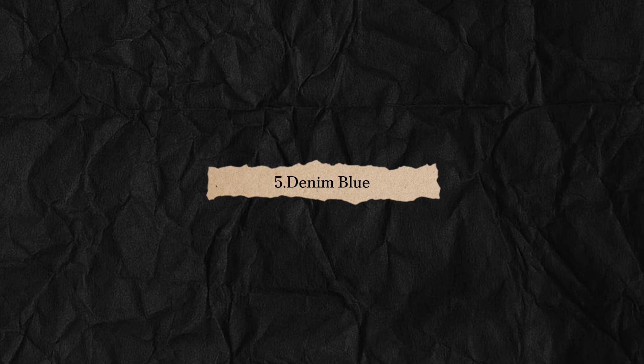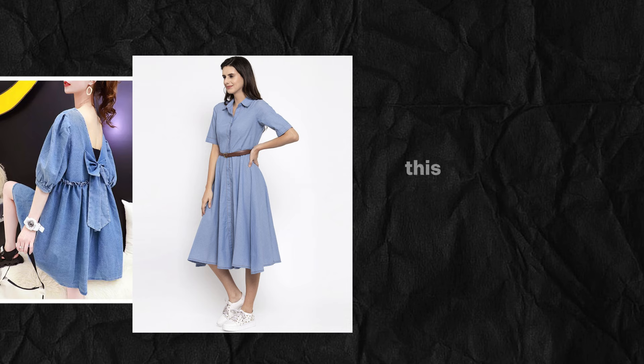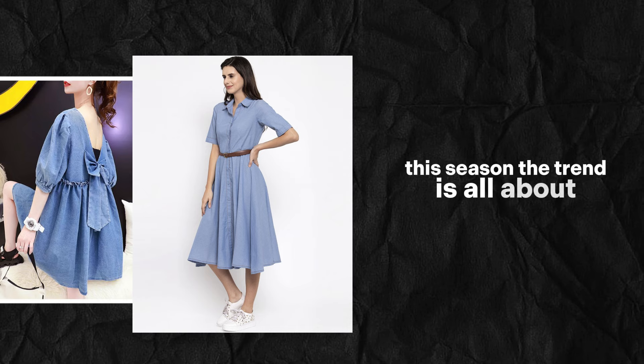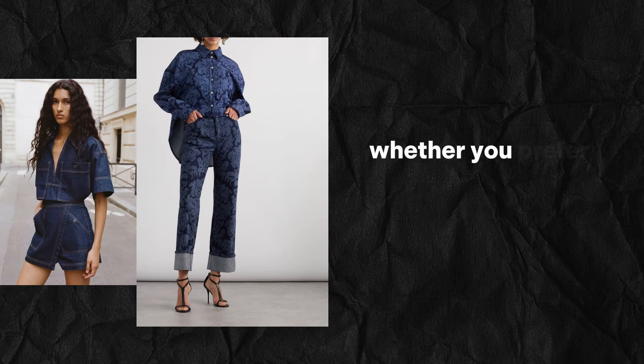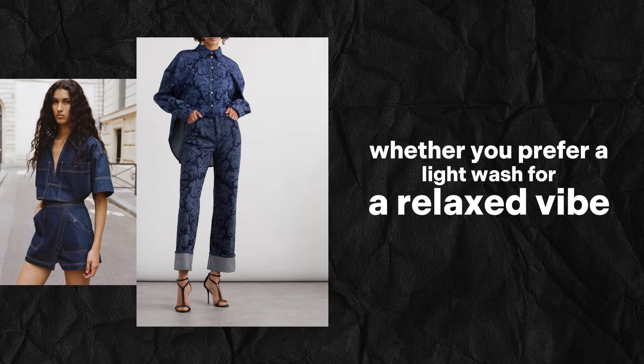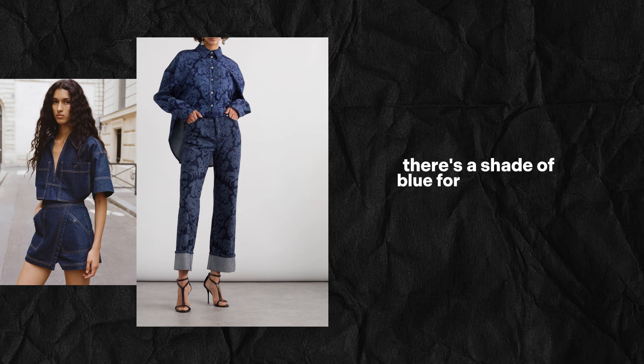You can never go wrong with a classic denim blue. This season, the trend is all about embracing the full spectrum of blue hues. Whether you prefer a light wash for a relaxed vibe or a deep indigo for a more polished look, there's a shade of blue for every mood.